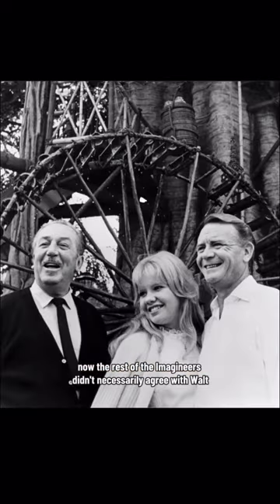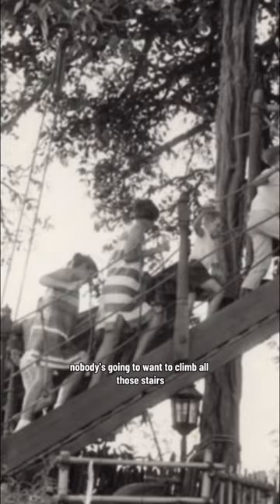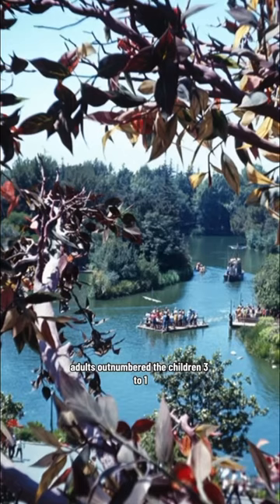Now the rest of the Imagineers didn't necessarily agree with Walt. They thought the tree was a waste of space and thought nobody's going to want to climb all those stairs. But of course Walt Disney was right, because when the attraction opened, adults outnumbered the children 3 to 1.